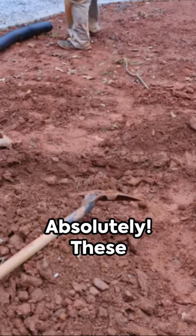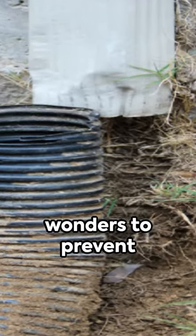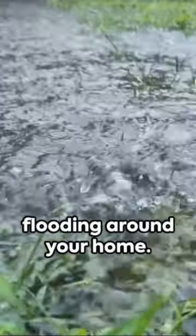Are French drains effective? Absolutely. These drainage systems work wonders to prevent water damage and flooding around your home.